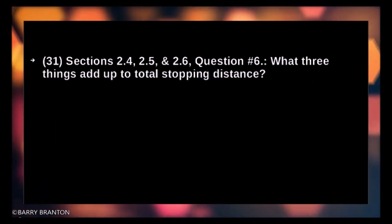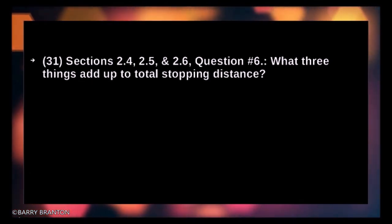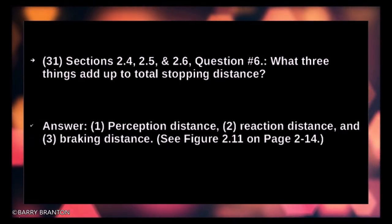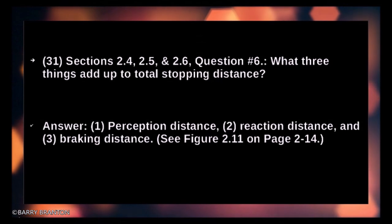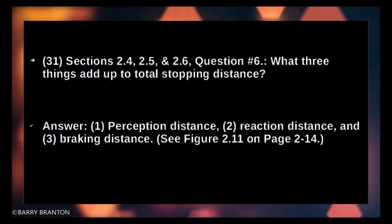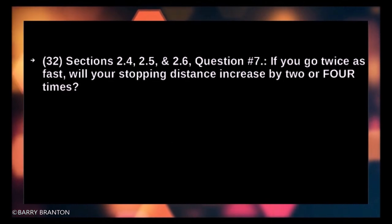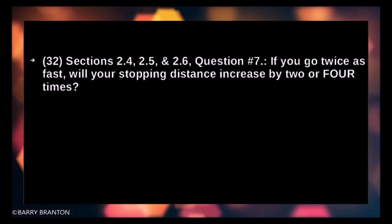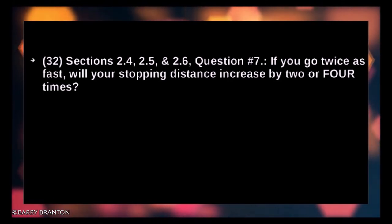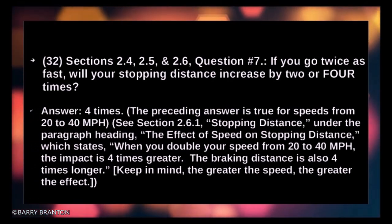What three things add up to total stopping distance? One — perception distance. Two — reaction distance. Three — braking distance. If you go twice as fast, your stopping distance increases by four times.